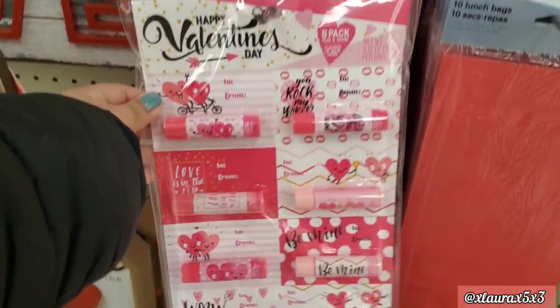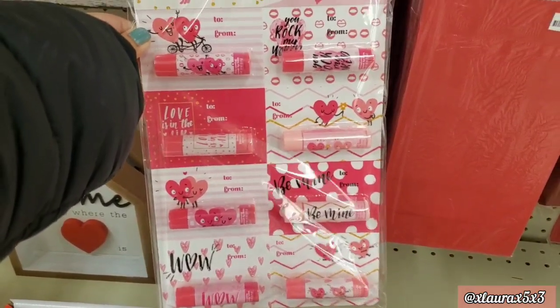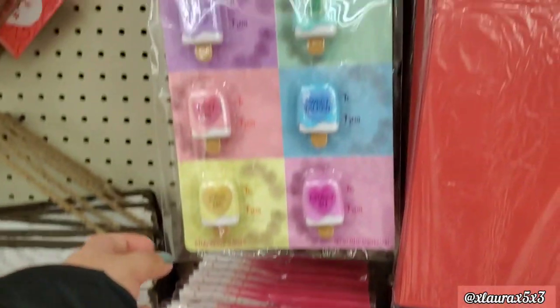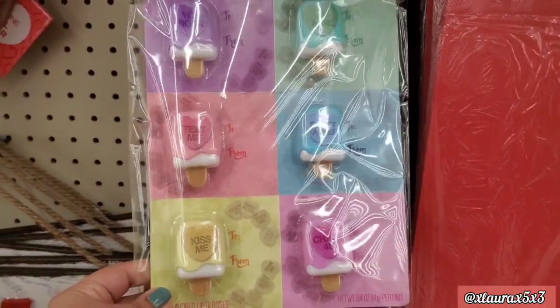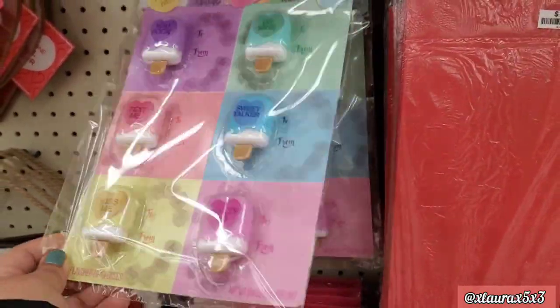Here is a closer look at their treat bags — twenty for a dollar if you are interested. They have these sets that come with lots of lip balms and also in another version — these are priced at five dollars.